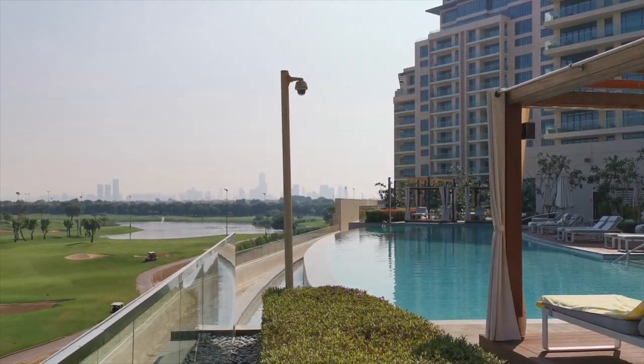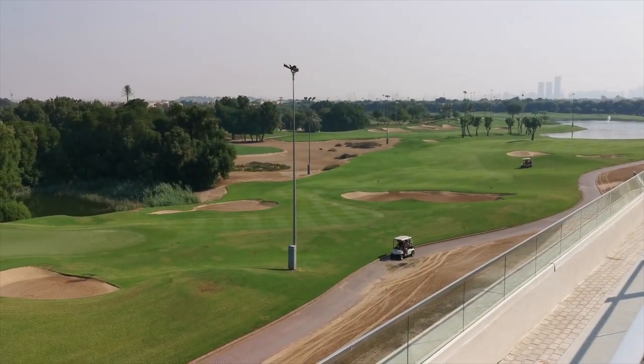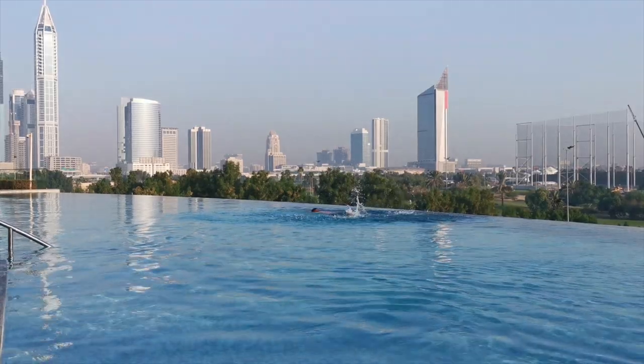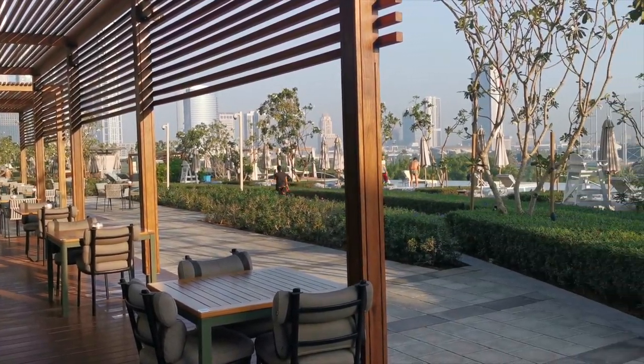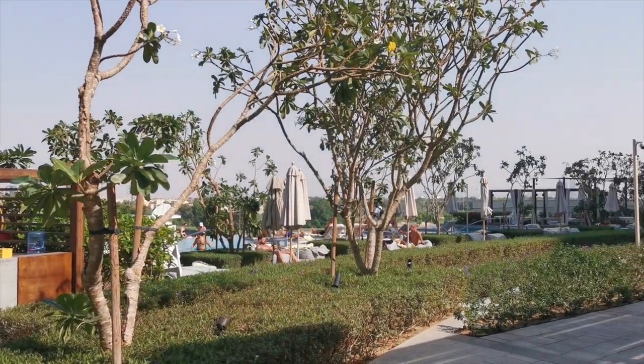One of my favorite places in the hotel is the pool with the view of Dubai Marina and the golf course. Sometimes I come here in the morning for meditation, for a swim, before breakfast. Sometimes I even work from here because it's not crowded during weekdays. On weekends the atmosphere is different — it's more fun and there are usually a lot of people here.